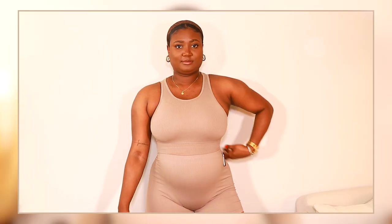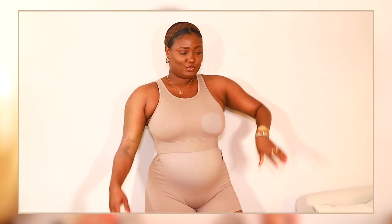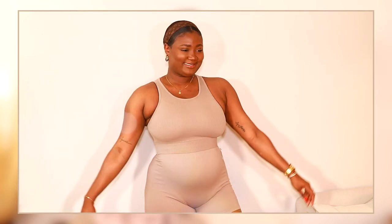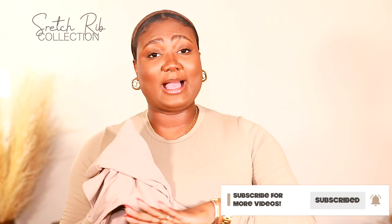The next collection I purchased from is the Stretch Rib collection. I actually have two other colors from this exact collection already. What I have here is the stretch rib high knit bra in the color desert, and then the shorts — I went up a size in these because my other ones are a little restrictive and they shrunk after washing. The Stretch Rib collection is one of my favorites from Skims, along with the cotton collection.